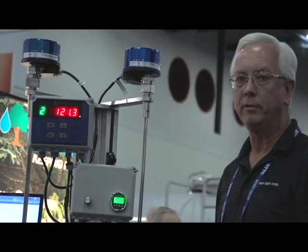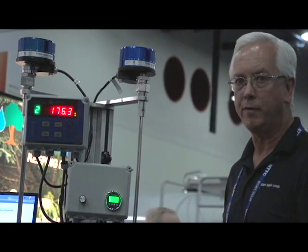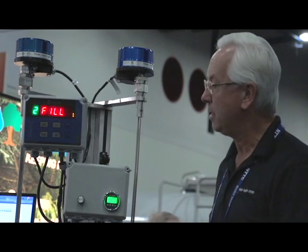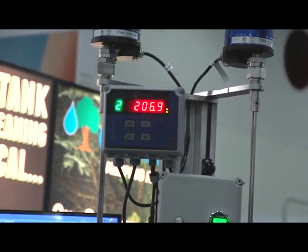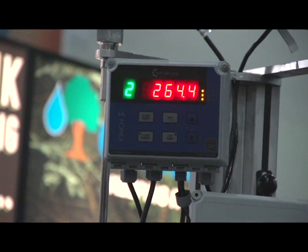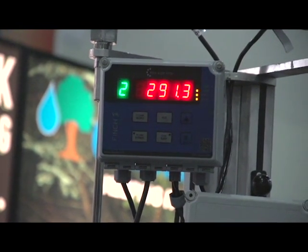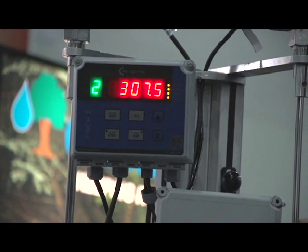As the operator is loading crude oil, for example, the system will give him three levels of warning or overfill prevention — the customer can utilize those however he wants. The first level can trigger an alarm. The second level can be tied into a valve, a PTO, or hydraulic shutdowns. That level is acknowledgeable, so he's not stuck with a full hose of product.